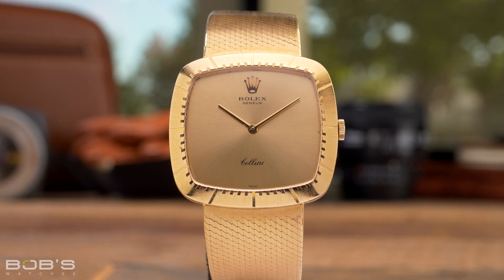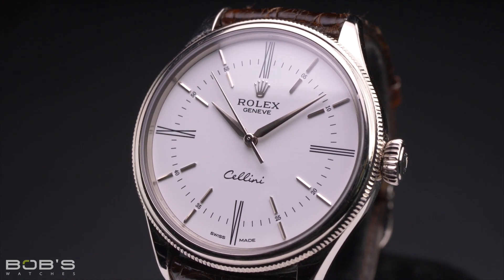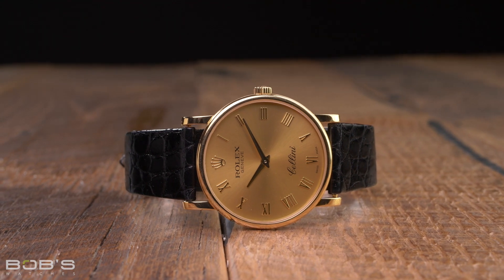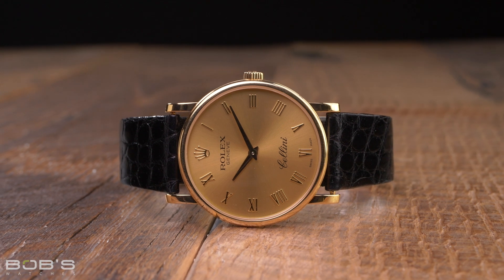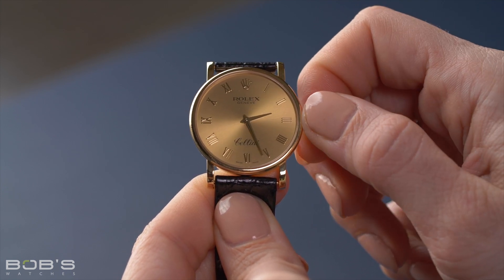The Cellini is Rolex's dedicated line of dress watches that trade water-resistance in exchange for elegant designs and thin cases that can effortlessly slip under the sleeve of a shirt. The Rolex Cellini is easily the most overlooked collection in the brand's entire catalog, which means that examples can often be purchased for amazing deals on the pre-owned market. All Rolex Cellini watches are crafted from either solid gold or platinum, and although this makes them anything but affordable when purchased brand new at retail, their often overlooked status means that they offer exceptional value for the money when you buy them pre-owned. The Reference 5115 is one of the more traditional Cellini models, featuring a 32-millimeter ultra-thin case and a classic time-only dial.